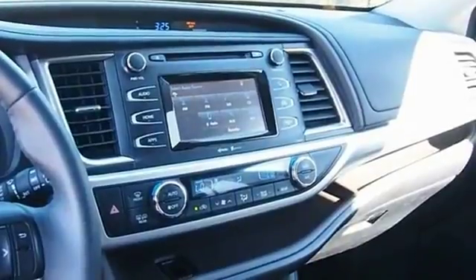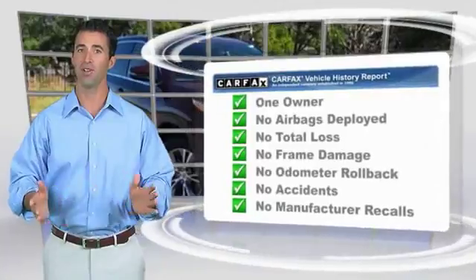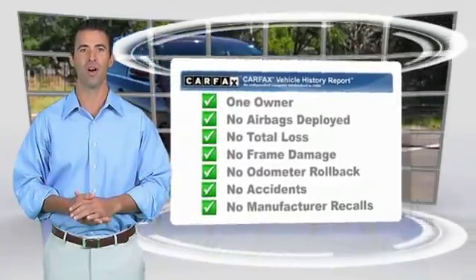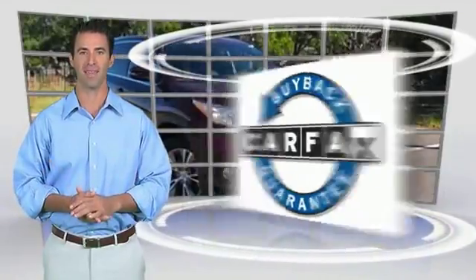Drive it today. This is a one-owner vehicle with the Carfax Vehicle History Report. Be sure to find a complimentary copy of this report online or contact the dealership. This vehicle qualifies for the Carfax Buy Back Guarantee.